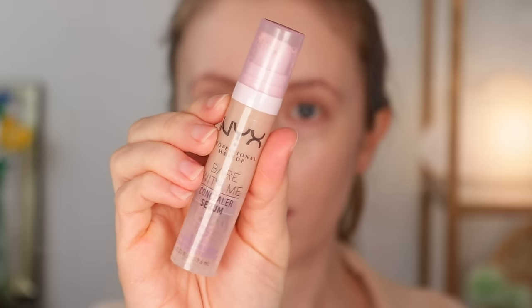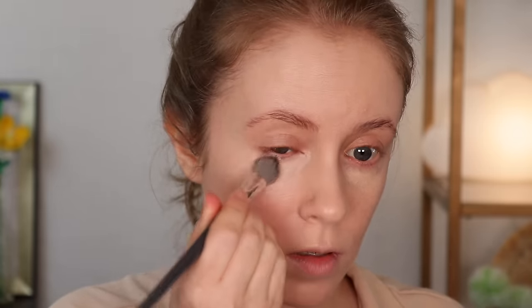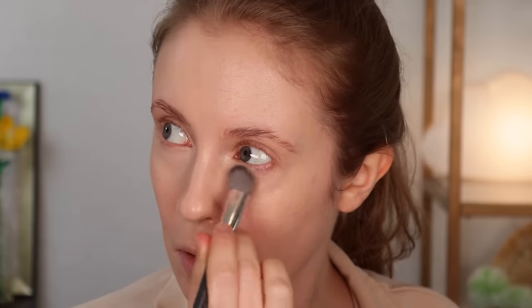The concealer I would buy first was also a no-brainer: the NYX Bear With Me Concealer Serum in shade Light, which is a perfect shade match and actually pairs really well with the ColourPop foundation. I love the texture — it's lightweight in a gel-like way. It melts into my under eye skin nicely, doesn't feel like it's sitting on top, and doesn't crease nearly as much as other concealers. I find it very similar to the Kosas Revealer Concealer but I actually like this better — it's a fraction of the price, you get more product, and it's more long wearing.